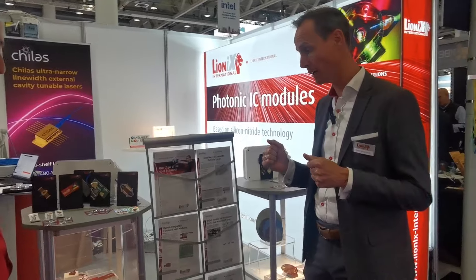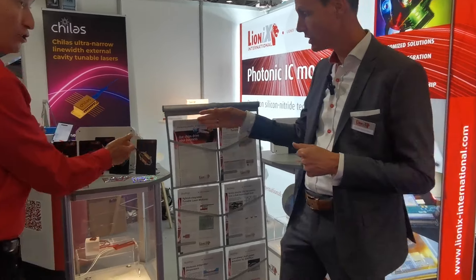We make modules because a PIC is more than a chip. It's not only the PIC — the packaging is as important as the PIC itself. And that's why we see here the modules.